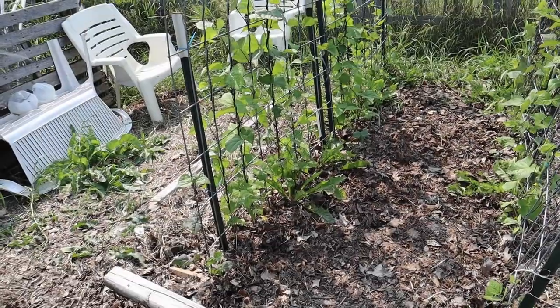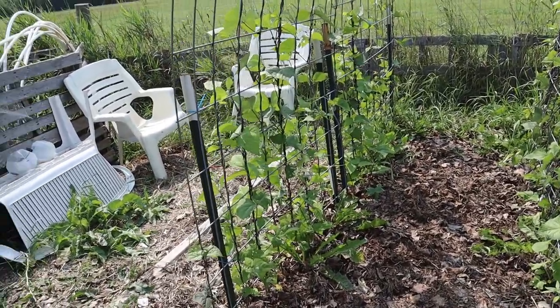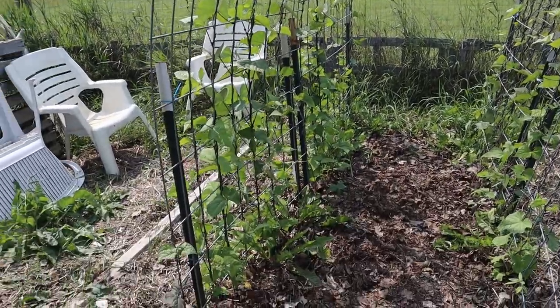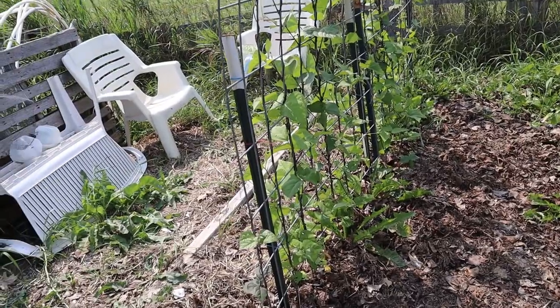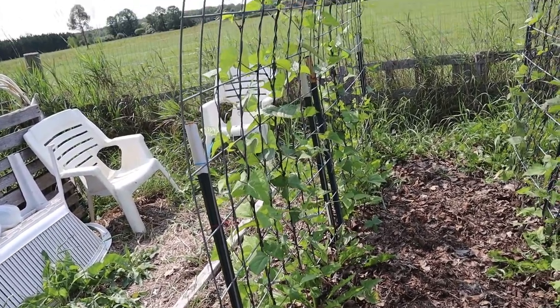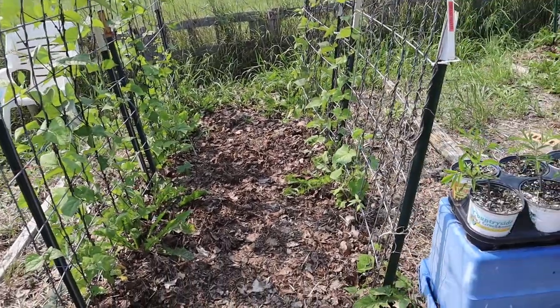This is the Trifono Violetto pole beans. They're really starting to take off, though they're not as dense as my other pole beans. Again, because of the frost I lost about half of my crop, but what we have has really taken off. I'm sure the Lord will bless with what we have here.